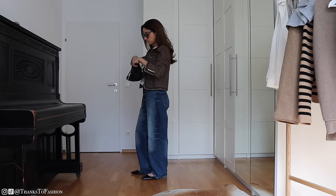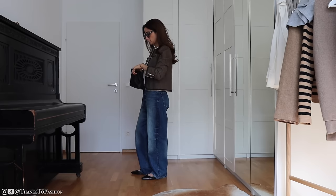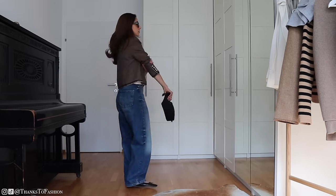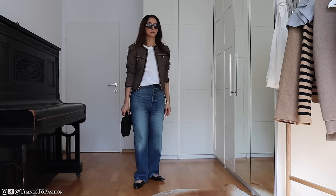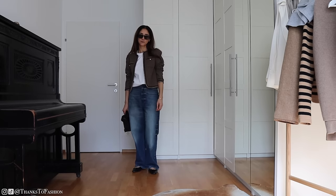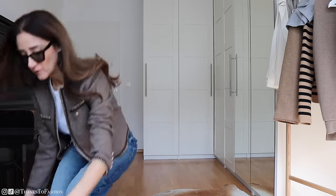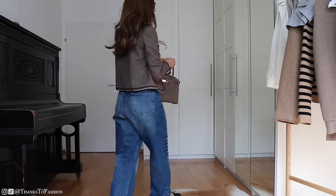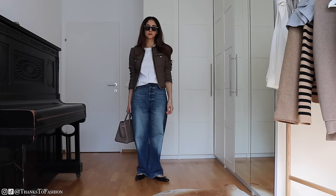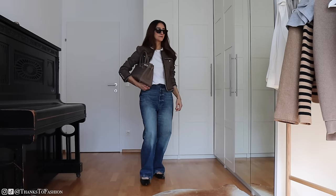So without further ado, let us start. I love styling classic timeless pieces with things that lean more towards trendy. I really enjoy looks with that unexpected twist and cool effortless vibes. But of course if this is not for you, these classic pieces look amazing paired with other classic pieces like trousers, skirts, high heels. There are so many different ways you can style this type of timeless pieces and they could work for any wardrobe.